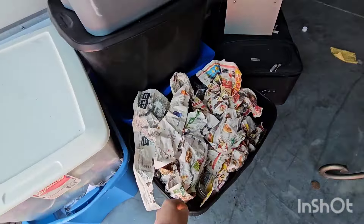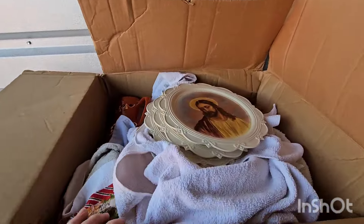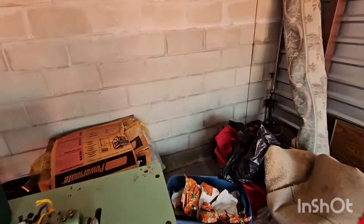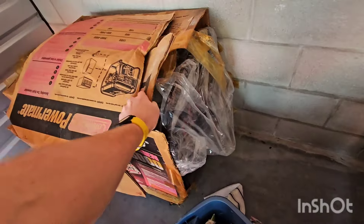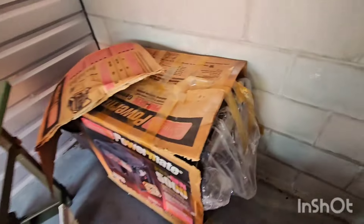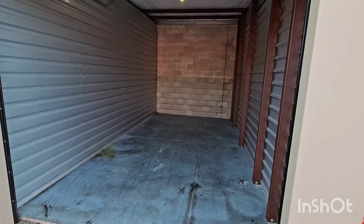All this glassware and plates — gotta go through all this for the eBay store. And this was hidden back here: a brand new in the box generator, big one. Nice finds of the day so far.